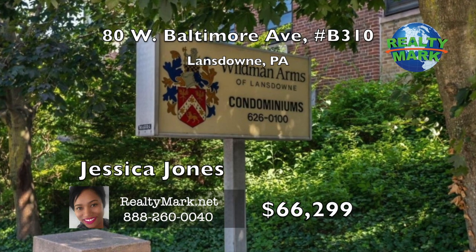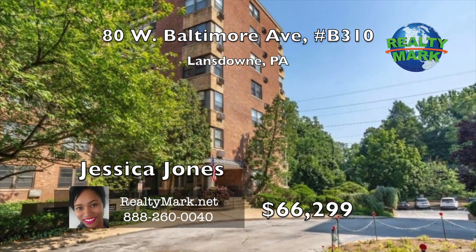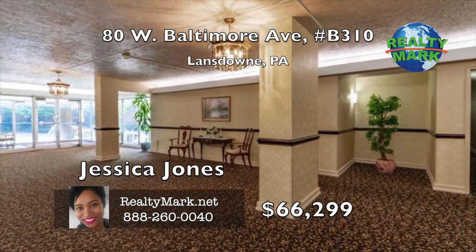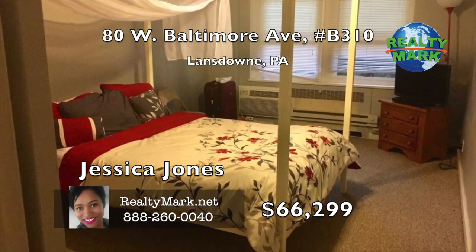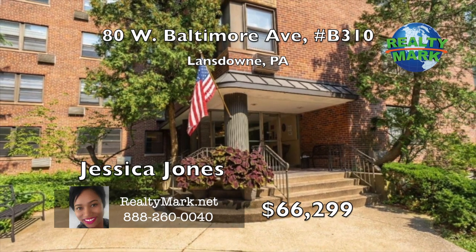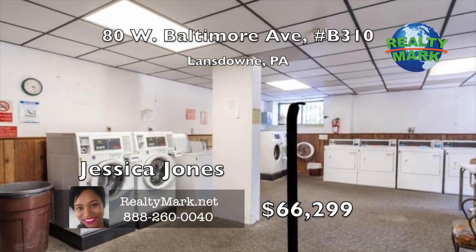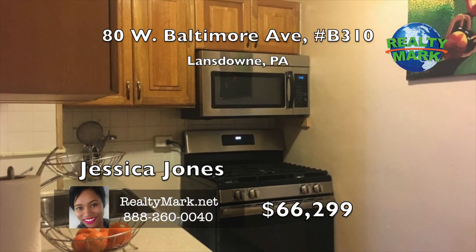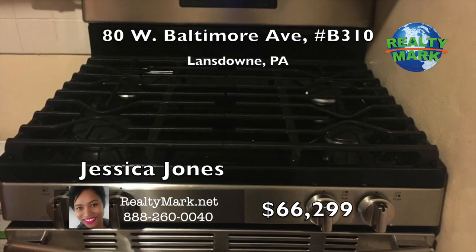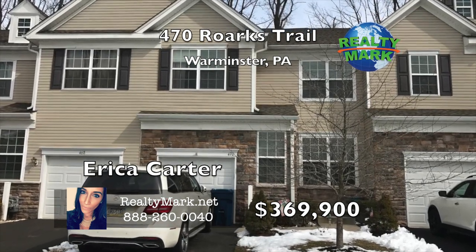Come step into worry-free condo living at Wildman Arms. Beautiful condo located in the heart of Lansdowne and offers a ton of amenities at no extra charge: a swimming pool, garden plot area, exercise room, library and a meeting room. This wonderful one-bedroom has a newly updated kitchen as well as a bathroom. The bedroom is very roomy and has a large closet with double doors. There is a large closet off the living room for plenty of storage. This is a secure building with intercom access plus an indoor mail room so you do not have to go outside. The laundry room is downstairs and underground parking may also be available. Wildman Arms is in walking distance of the train and there is a bus stop right out front. Step outside and walk to the center of Lansdowne in minutes to enjoy the weekly farmer's market, restaurants, shopping and more. Call Jessica Jones for more details.